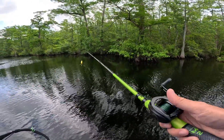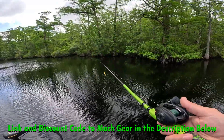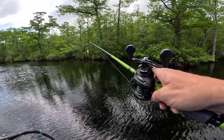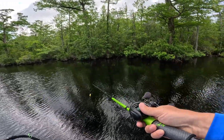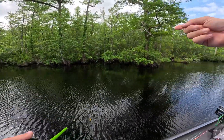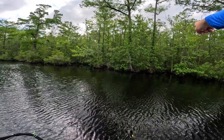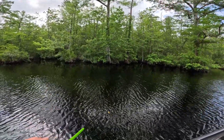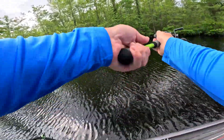If y'all are wondering what I'm throwing this on — this is a seven-three, the new Mach 2 rod, seven-three medium heavy. This is a Lew's Super Duty, 6.8 to 1 right here, 50-pound P-Line braid. 50-pound is what I go with throwing the frog — the popping frog. We're going to turn around and start heading back down.